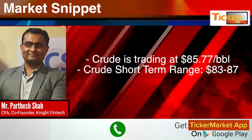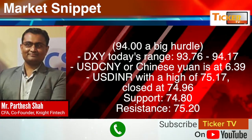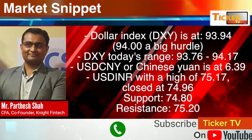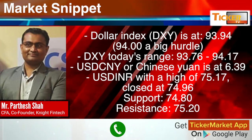In the crude oil market, crude is trading at $85.77 per barrel. The short-term range for crude is $83 to $87. In the currency market, the Dollar Index or DXY is at 93.94.